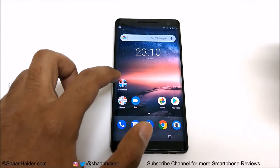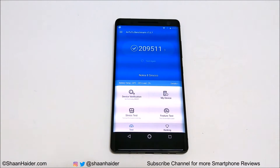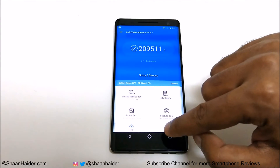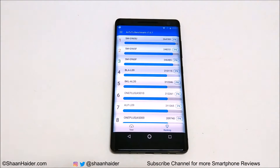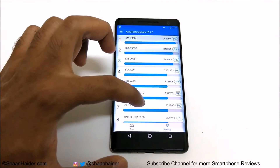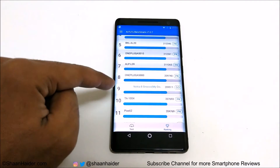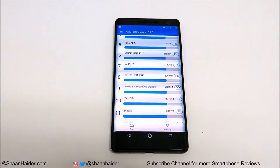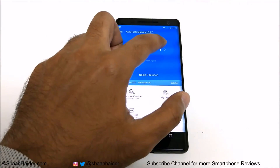Now let's have a look at Antutu Benchmarking, one of the most popular benchmarking applications. The score is 209,511 and this is a pretty good score. If you go to the ranking tab you can compare this result with other smartphones. The first position has a score of 264,769 and our device is at ninth position with 209,511. The difference between eighth and ninth position is very small, but the performance of Nokia 8 Sirocco is quite good — it's among the top 10 smartphones on Antutu Benchmarking.